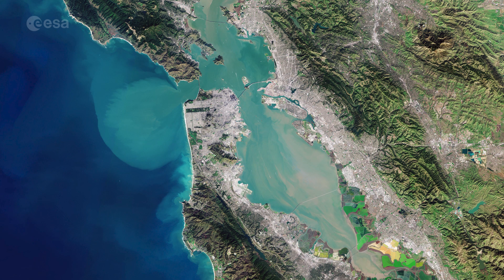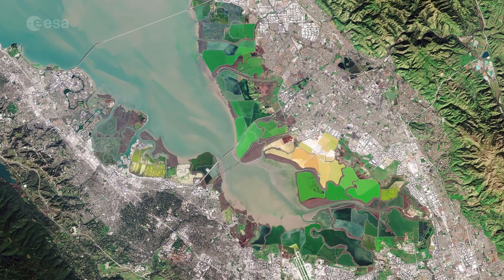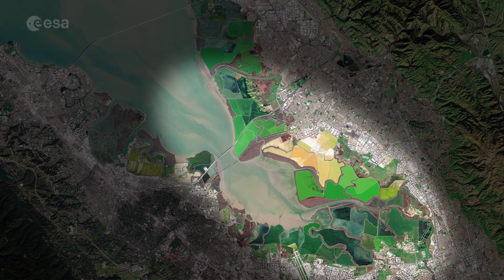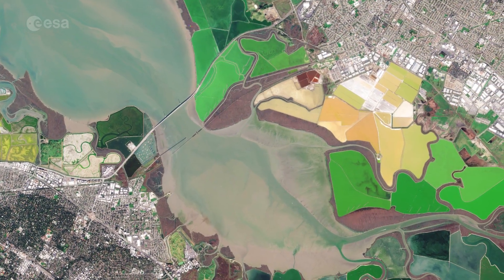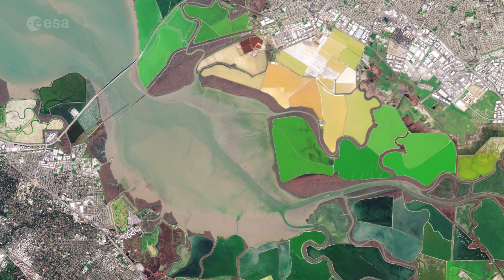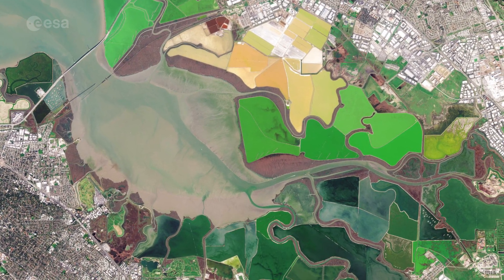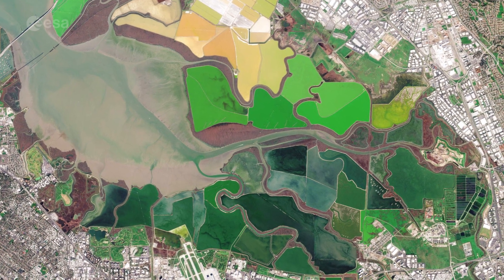The bright green and yellow colors in the bottom right are salt ponds and are part of the Don Edwards National Wildlife Refuge. Covering an area of around 120 square kilometers, the refuge contains salt marsh, mudflat, and vernal pool habitats for millions of migratory birds and endangered species.